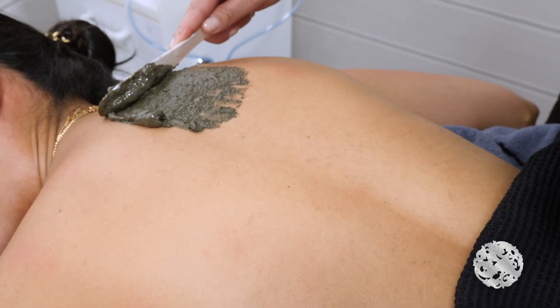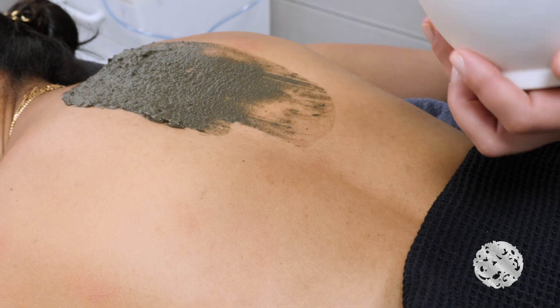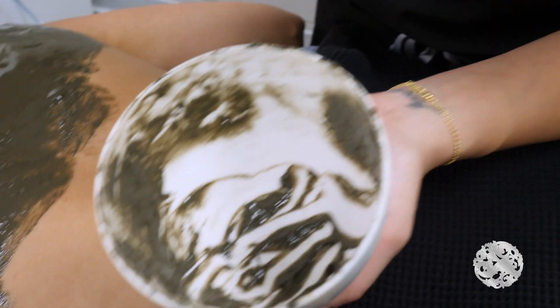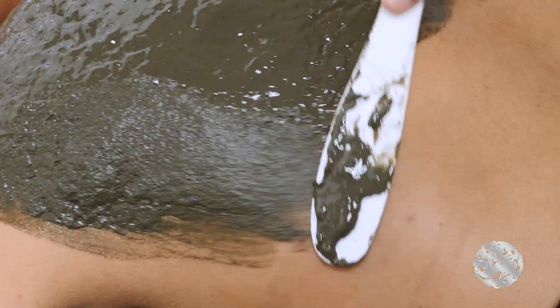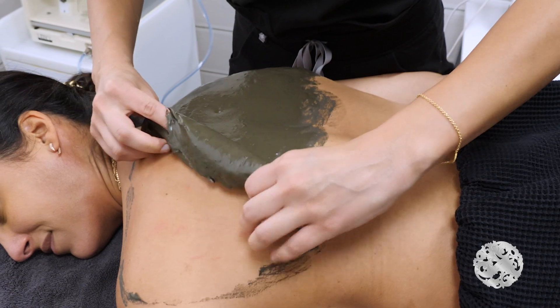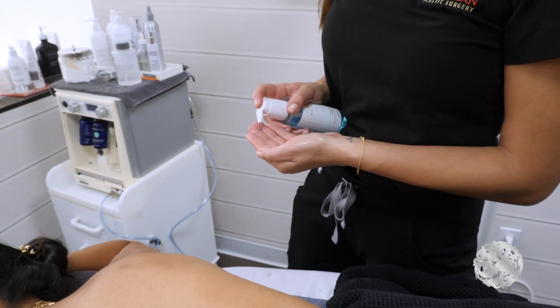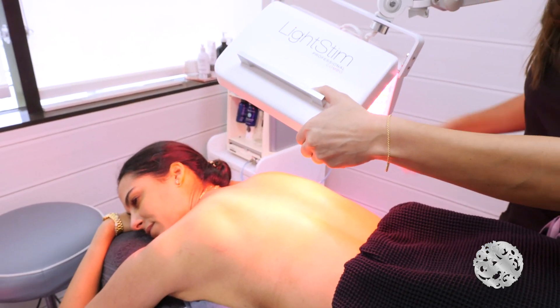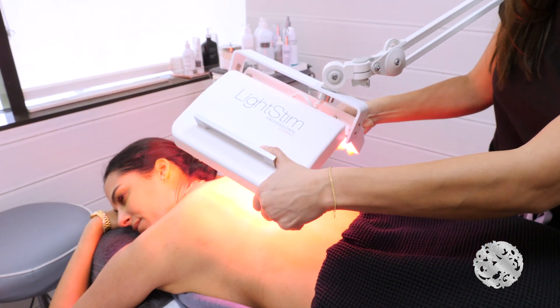Following this, we typically like to place some sort of mask, and all of these things are really customizable. The mask can be calming, or it can be to further fight aging or acne. And once the mask is done, typically a light stim will be placed on the area to calm it, and to provide further anti-aging and anti-acne fighting power.